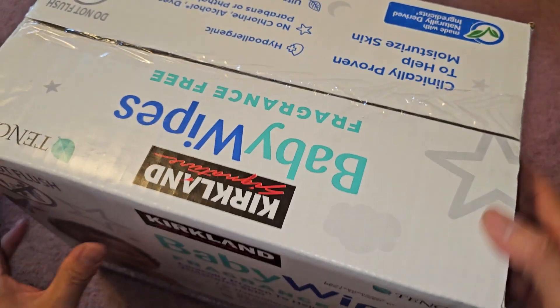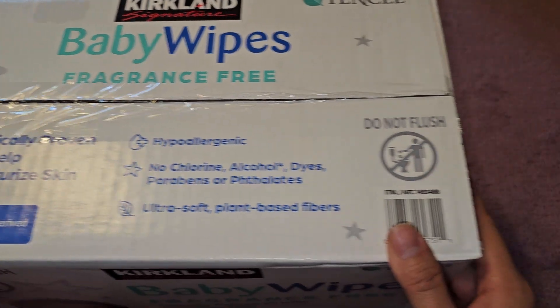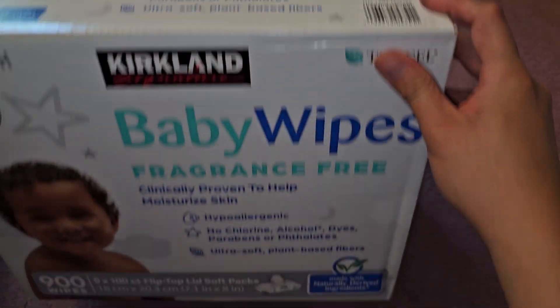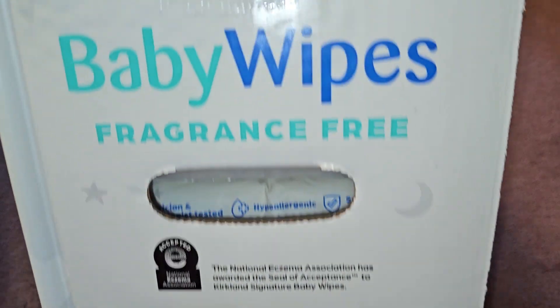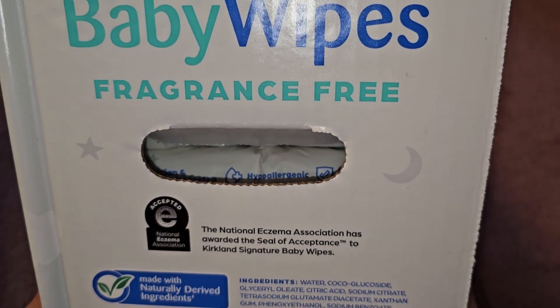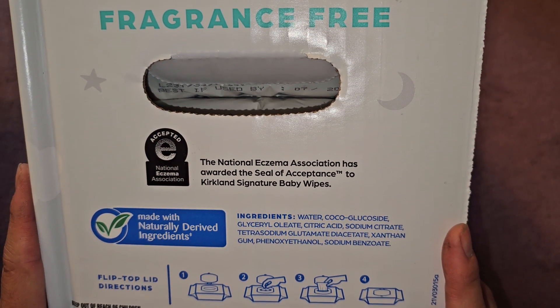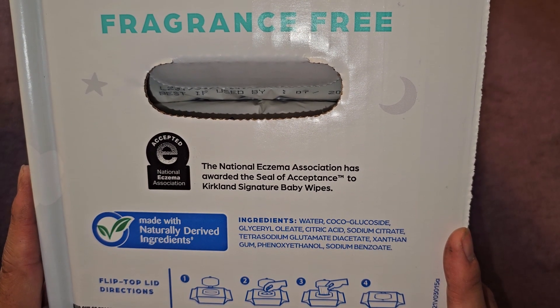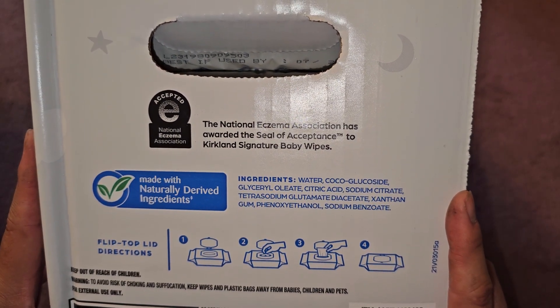These are in soft packs. Clinically proven to help moisturize skin. There's a UPC code on there as well. On the side it says Tencel, fragrance-free. You don't want to throw these in the toilet because it will clog it. The National Eczema Association awarded the seal of acceptance to Kirkland Signature Baby Wipes.